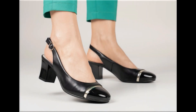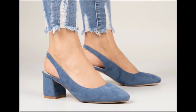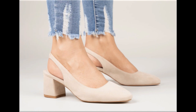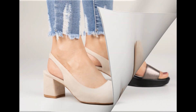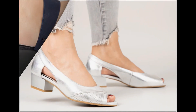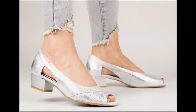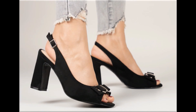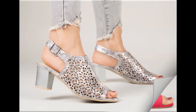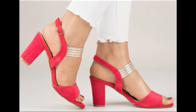Assalamu alaikum everyone, welcome back to my channel. Today in this video I am sharing beautiful, stunning, updated brand new designs of footwear — beautiful styles and latest collection. You are watching here all these designs introduced at this time. The colors are outstanding and it is a beautiful, eye-catching collection that you will love to see each and every pair.